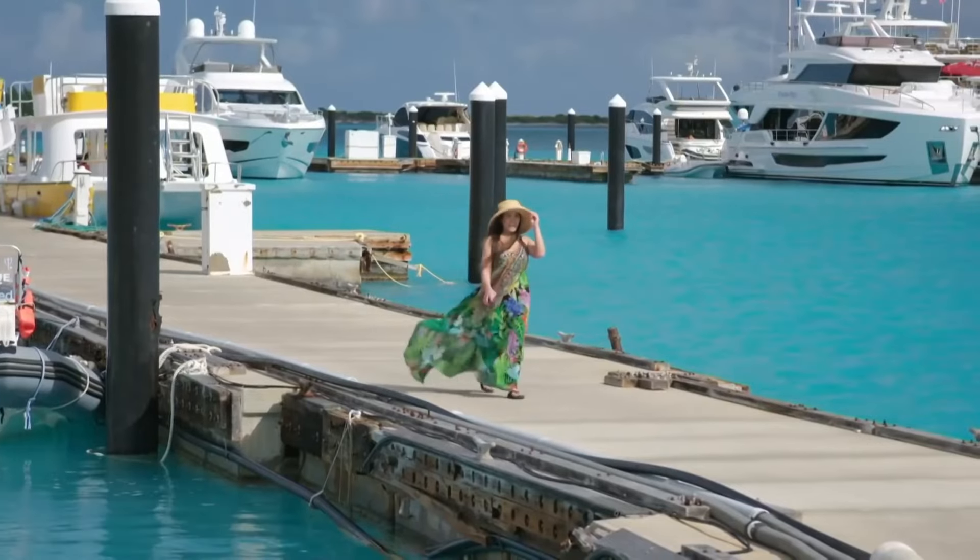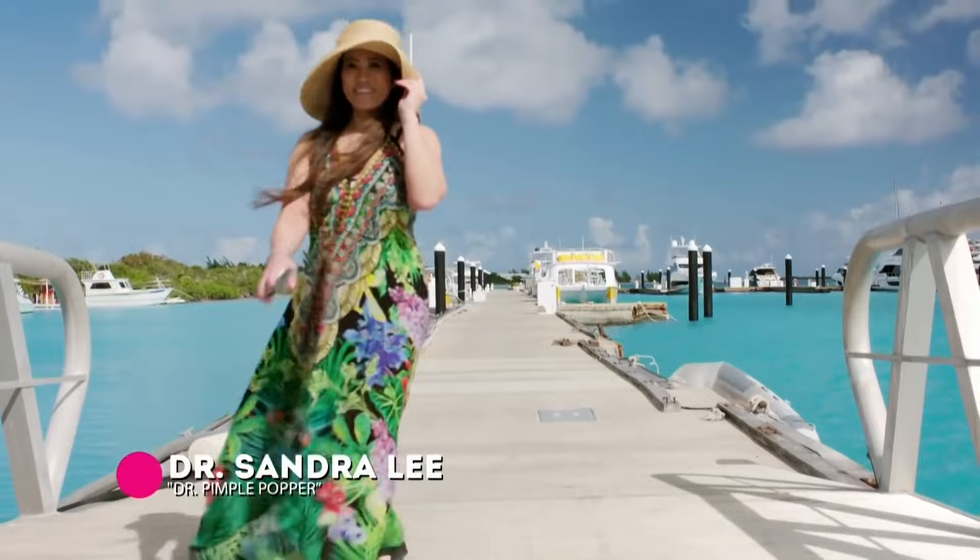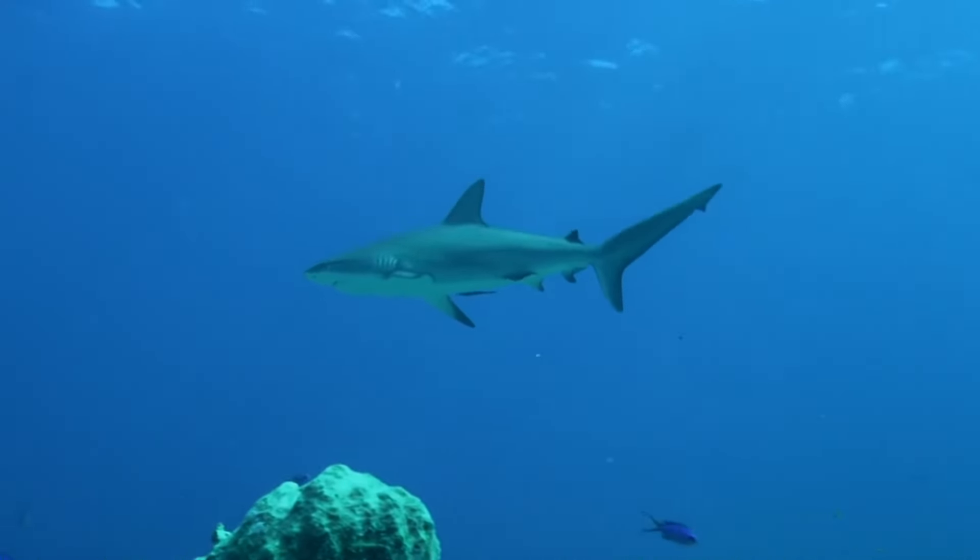I'm here in Turks and Caicos to meet with Dr. Austin Gallagher, who will hopefully be able to answer all of my burning questions about shark skin. I just hope these sharks are ready for their exam.